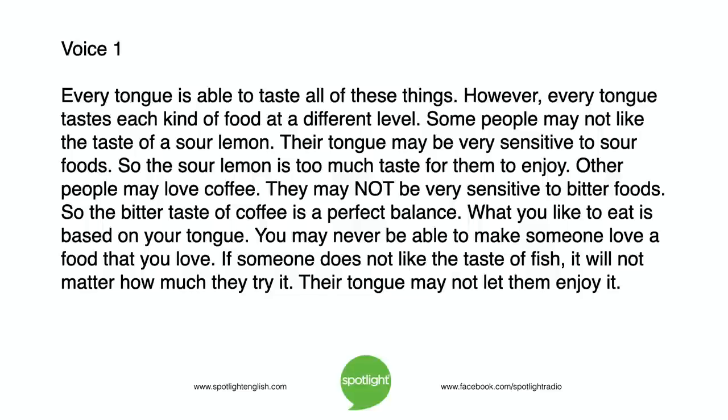What you like to eat is based on your tongue. You may never be able to make someone love a food that you love. If someone does not like the taste of fish, it will not matter how much they try it.